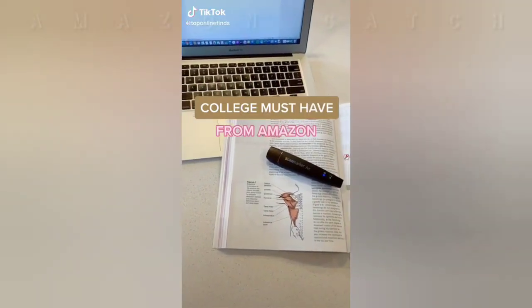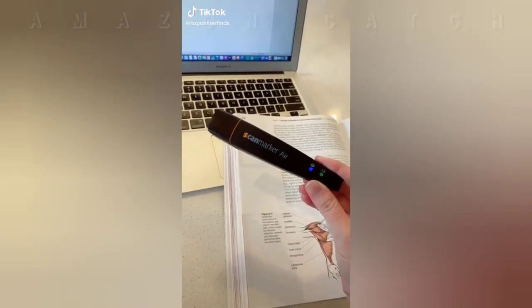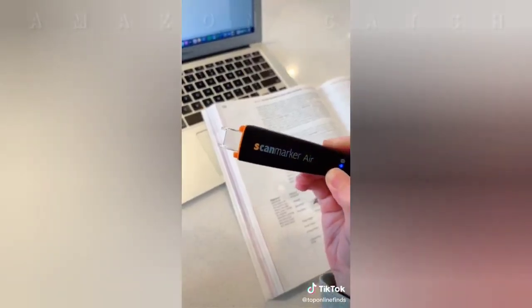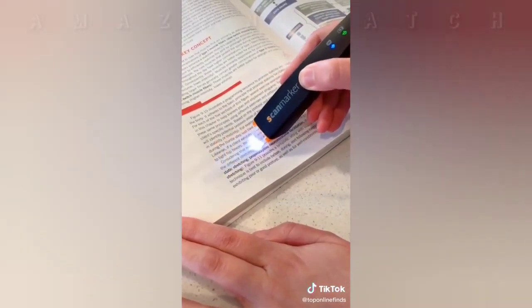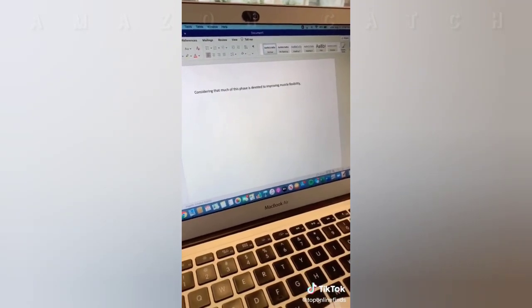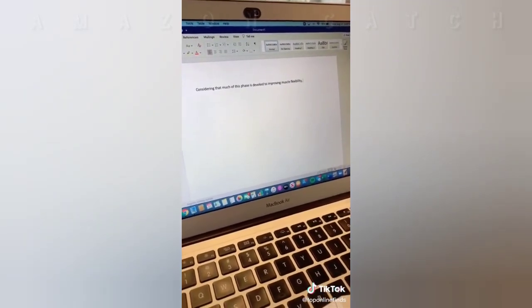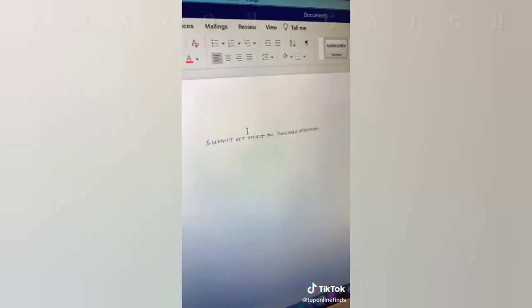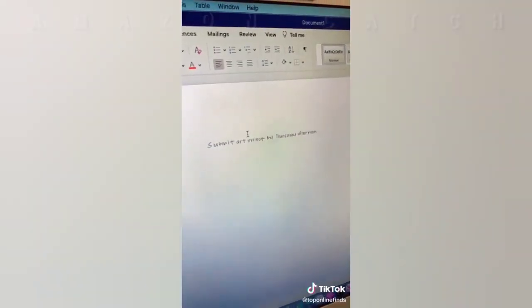This is a college must-have from Amazon — I wish I would have had one of these in college. They are seriously awesome. It's a wireless digital highlighter and scanner for your notes and textbook. You just glide it over the sentence or paragraph you need to know and it will automatically transfer it to your computer and read it aloud for you. You also have the option of sending it to your smartphone or tablet. It works for handwritten notes too — just glide it over and it will scan it onto your computer.